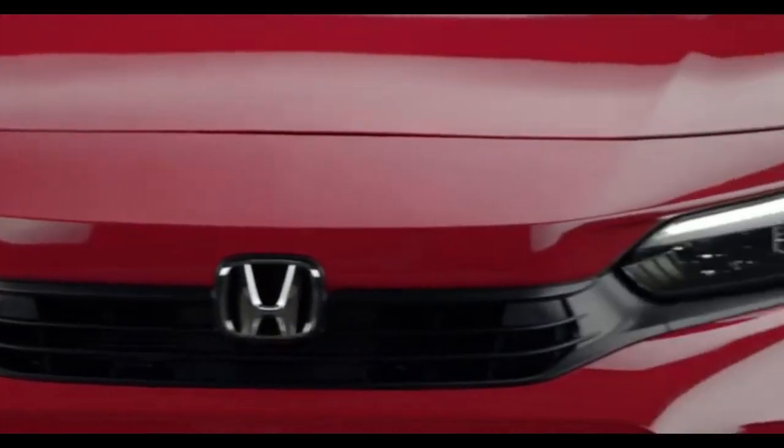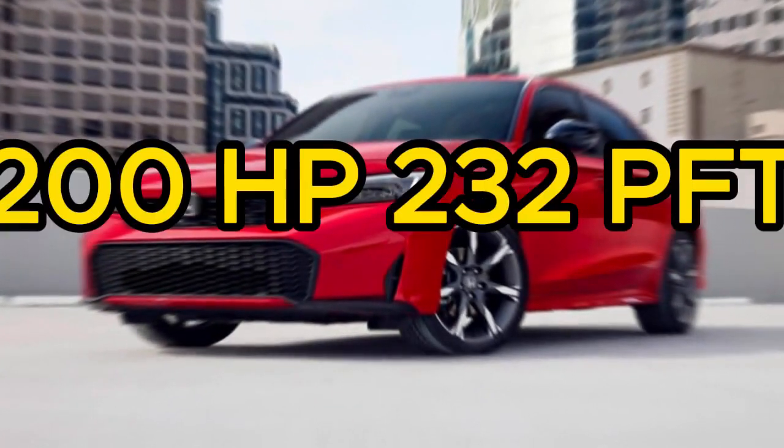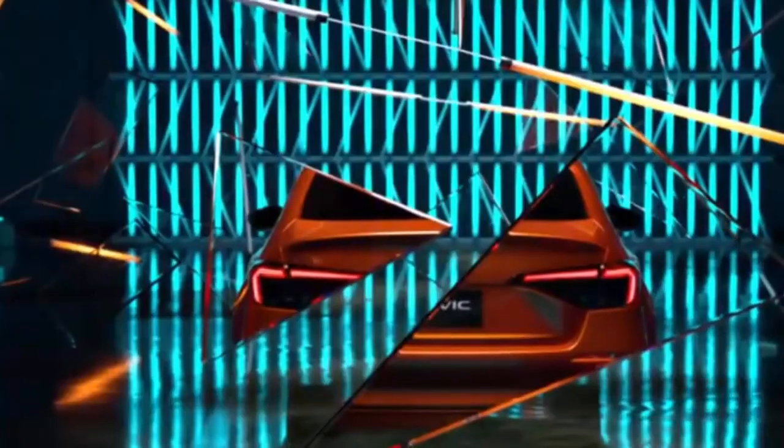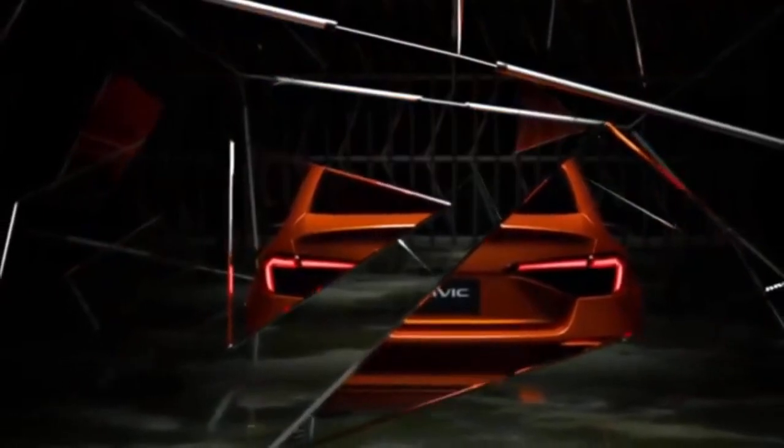The hybrid system features a dual e-motor setup paired with a 2.0-liter Atkinson Cycle 4-cylinder engine, delivering a combined output of 200 hp and 232 lb-ft of torque. This makes it the most powerful non-Type-R Civic ever, surpassing even the Civic Si in terms of torque.